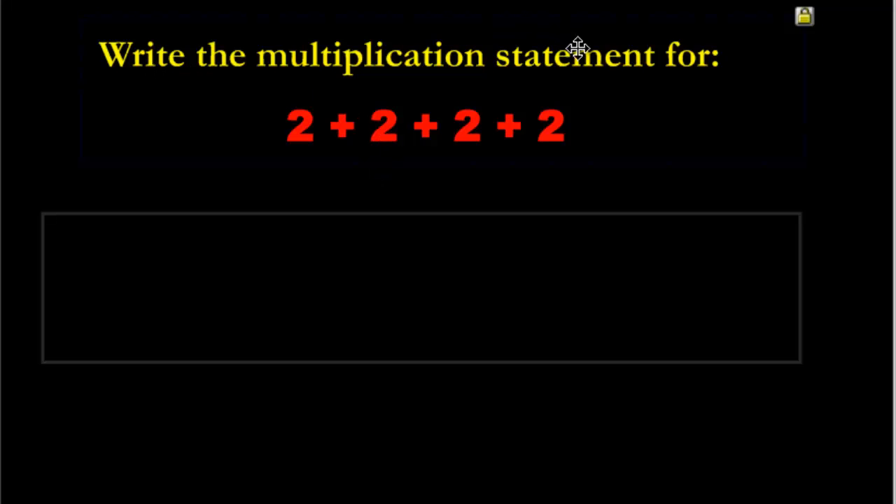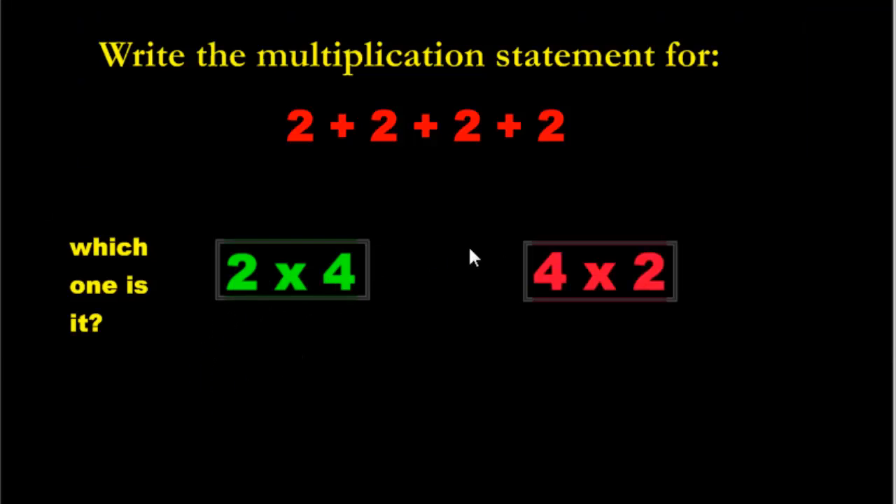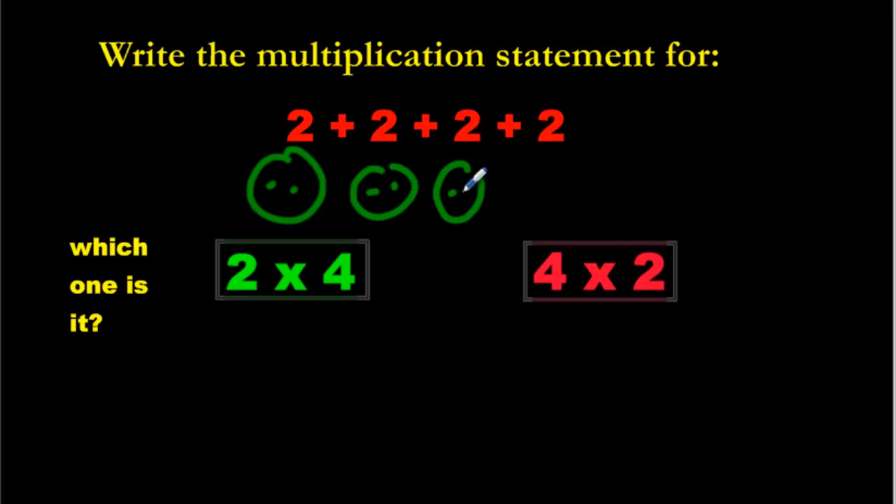And here's the last one. Write the multiplication statement for: two plus two plus two plus two. Pause the video and come back to check your answer. You should have ended up with one of two answers: two times four, or four times two. Let's check — two times four is not right because we don't have two groups; we have four groups. You've got a group of two here, a group of two there, another one here, and another one there — four groups of two. So the answer is four times two.